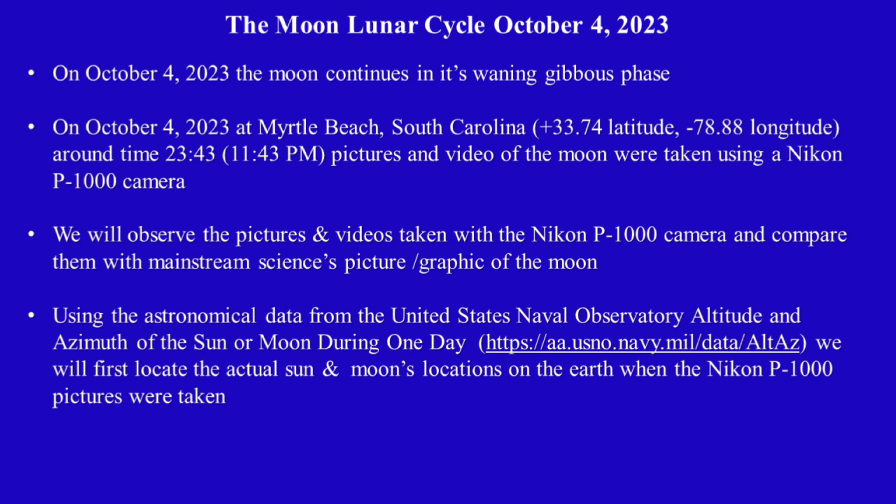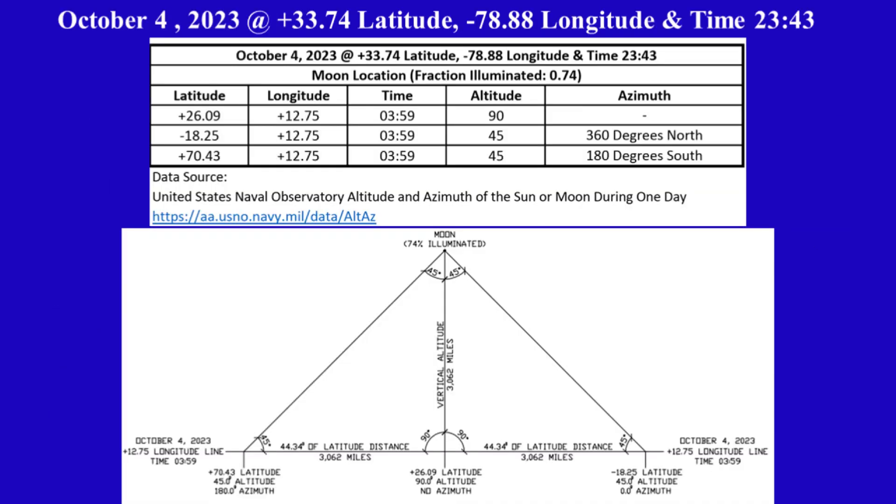Using the astronomical data from the United States Naval Observatory — altitude and azimuth of the sun and moon during one day — we will first locate the actual sun and moon's locations on the earth when the Nikon P1000 pictures were taken. We will locate the moon's coordinates first.